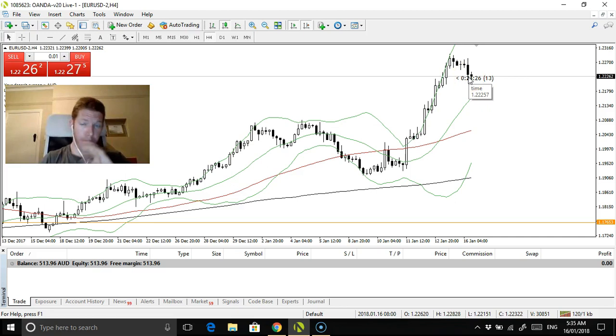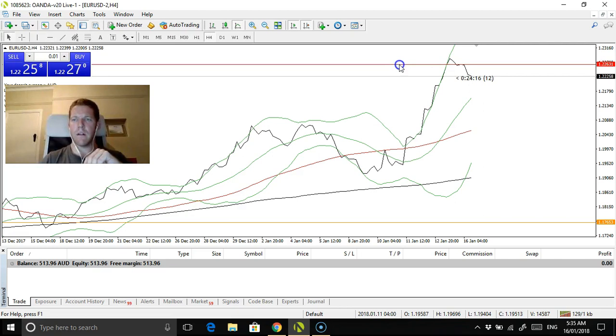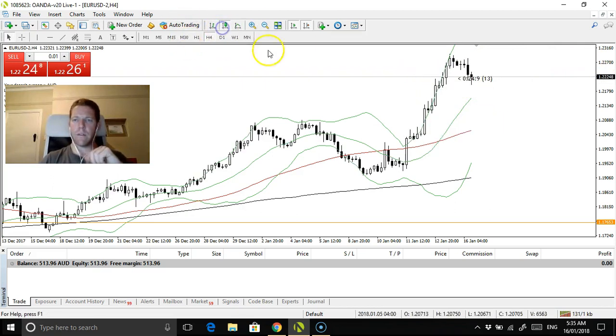That actually looks better than the pound, but realistically I'd want to see price get to a level here — so that's like 1.22631. The reason I say that is I want to see it justify getting out of this sideways consolidation move here. What I find is it either does that pretty abruptly, or it might reverse, or it might just go sideways for a little bit. So personally, I won't be taking the trade on this one quite yet.